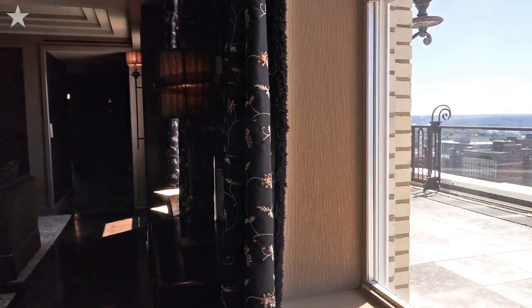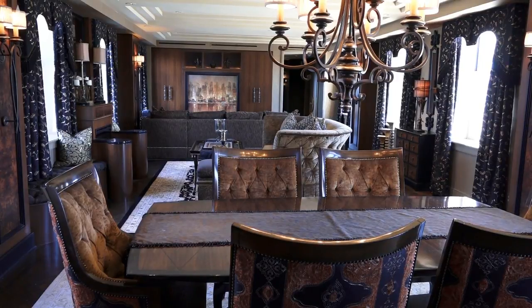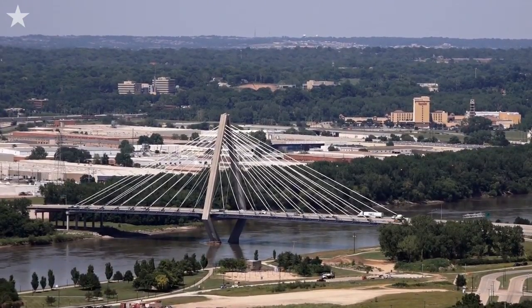Welcome to the penthouse unit at 909 Walnut, located in downtown Kansas City, Missouri. This unit is 2,600 square feet of interior space and 2,000 square feet of terrace space with sweeping views of all of Kansas City.